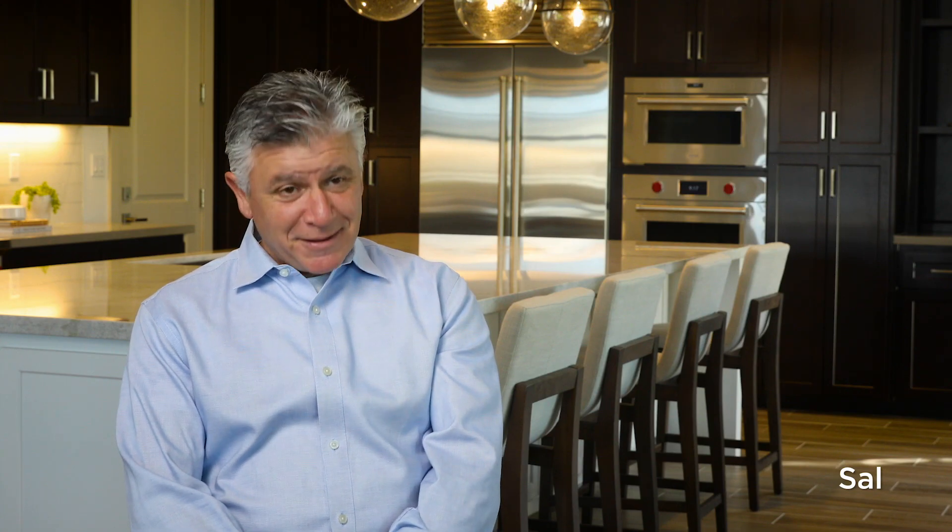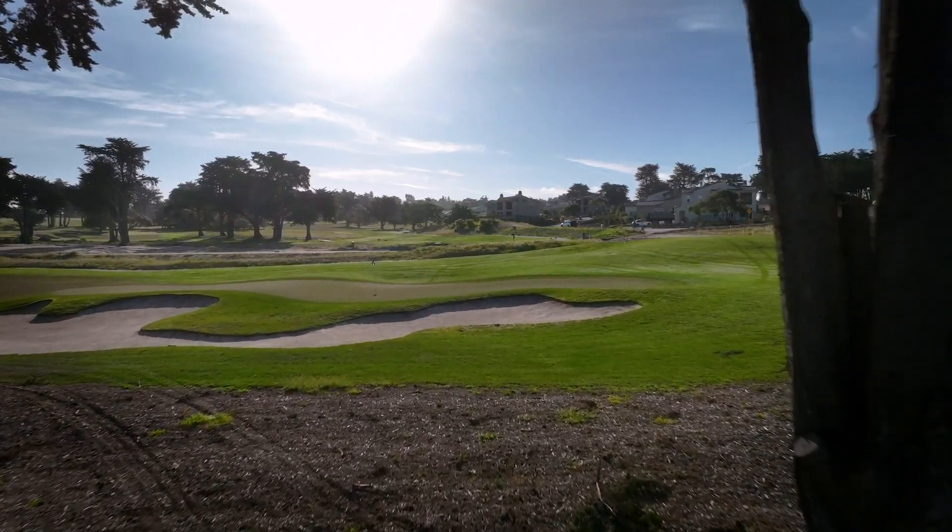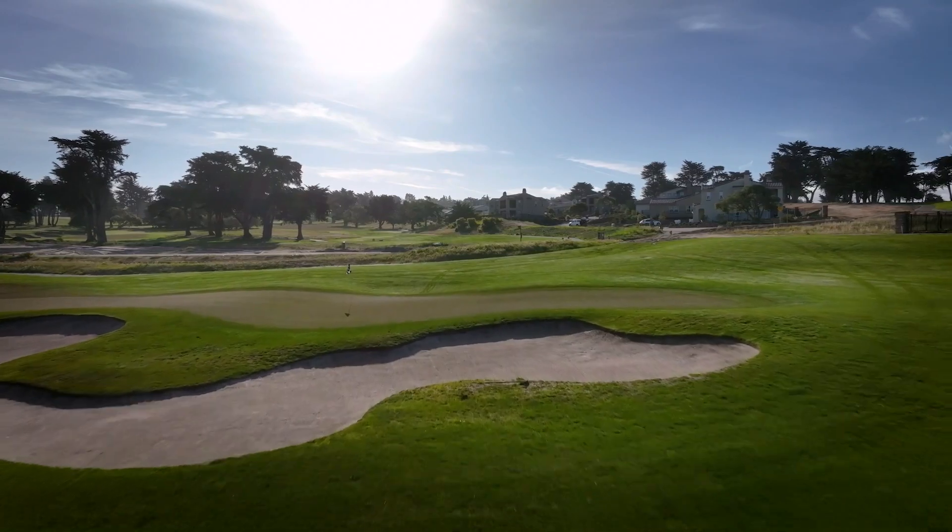I am a golfer — I'll be golfing at 11:30 today. A lot of my friends golf here. It's one of the best-kept secrets on the Monterey Peninsula.